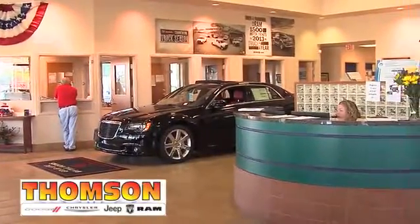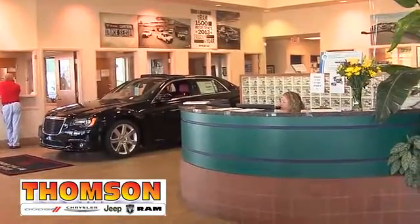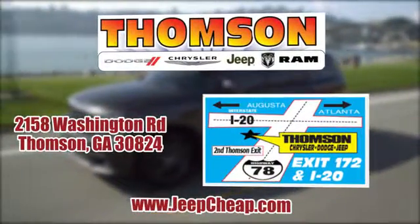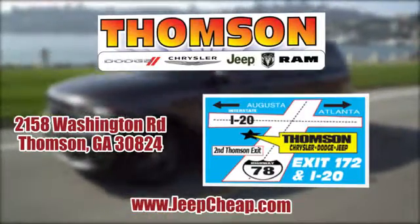Customer satisfaction is our highest priority at Thompson Chrysler Dodge Jeep Ram. We're easy to find on Washington Road in Thompson, Georgia, or at JeepCheep.com.